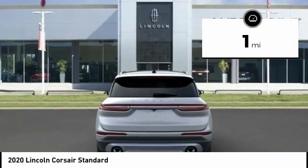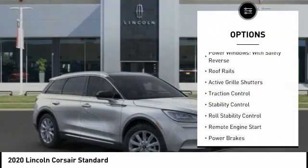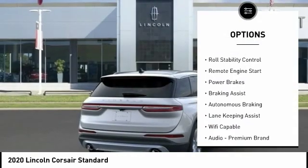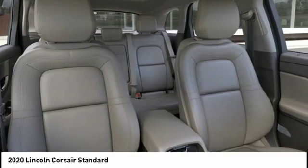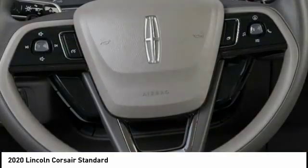This vehicle has less than 100 miles. Here are some of this vehicle's great options: power windows with safety reverse, roof rails, active grille shutters, traction control, stability control, roll stability control, remote engine start, power brakes, braking assist, autonomous braking. This beauty is sure to make you the talk of the neighborhood.